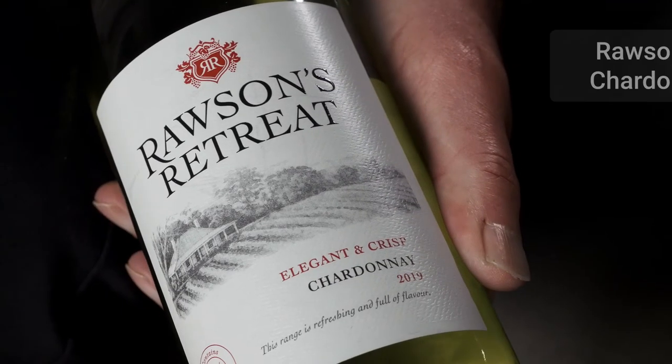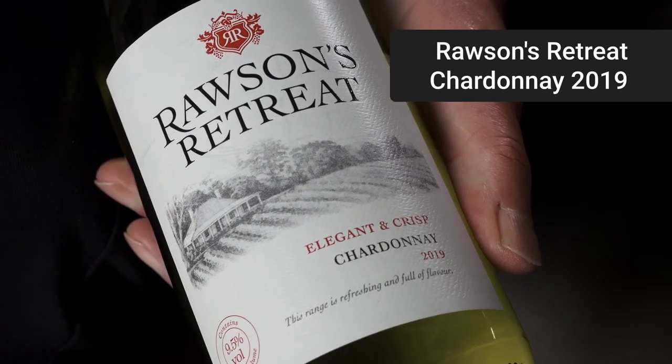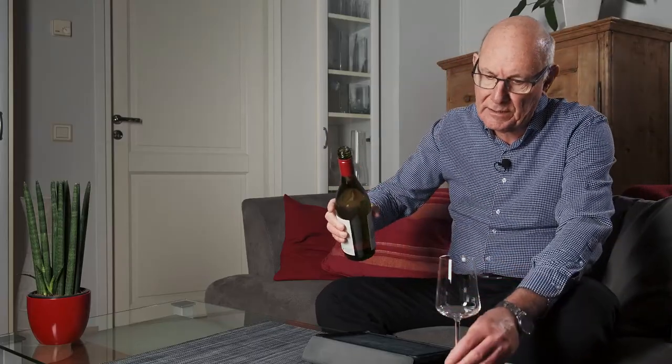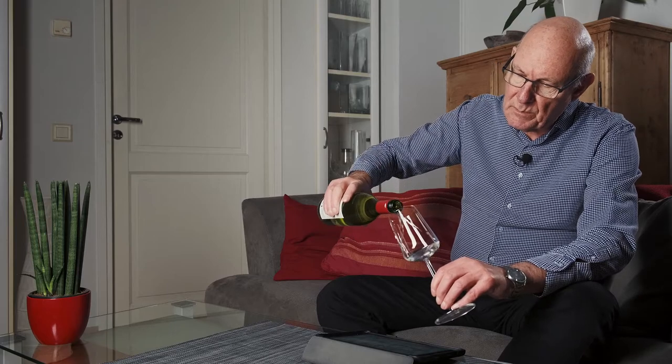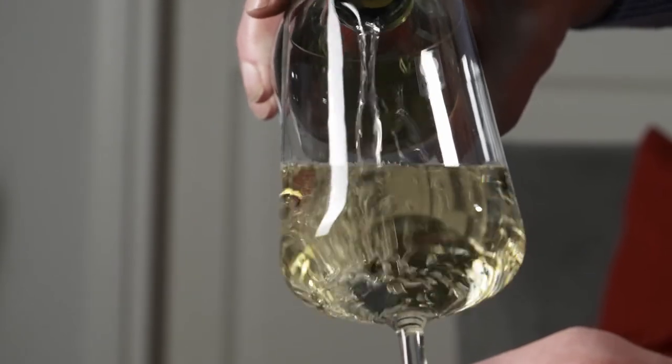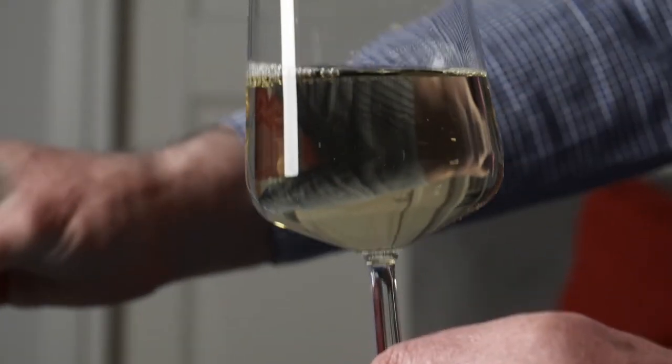My wine of the week for this week is from Australia — it's this one here. It goes under the name of Rawson's Retreat Chardonnay and the vintage is 2019. This wine comes in at just over 10 euro a bottle, and the distinctive feature of this particular wine is the alcohol content, because this is categorized as a low alcohol wine.